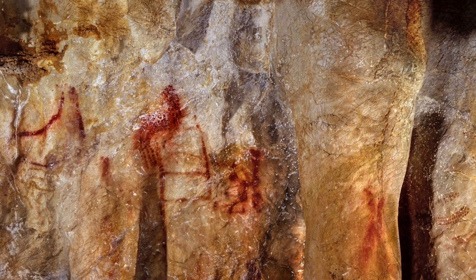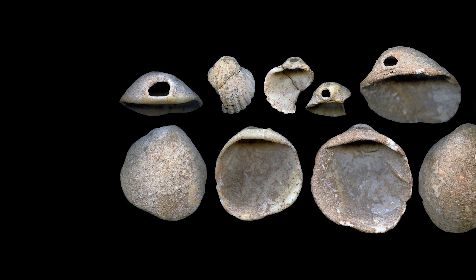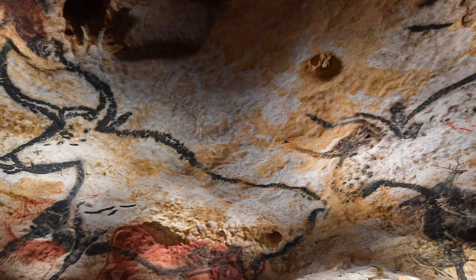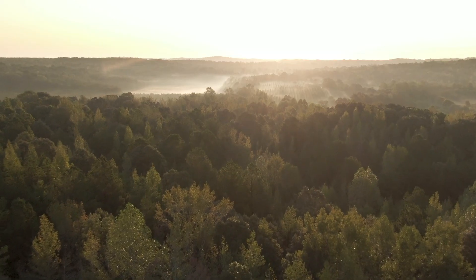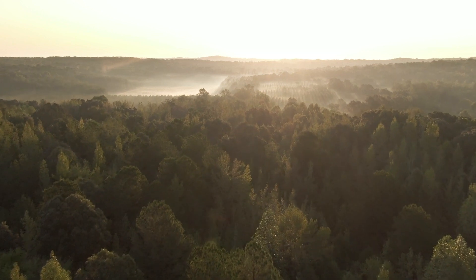From cave walls covered with paintings to necklaces and bracelets, Neanderthal art is very sophisticated. Suddenly it seems that art isn't unique to our species, but a trait carried by other species of humans too. Join me today as we explore in great detail the art these people created.